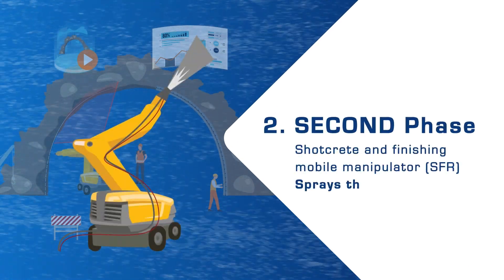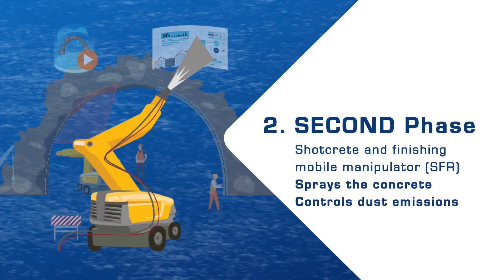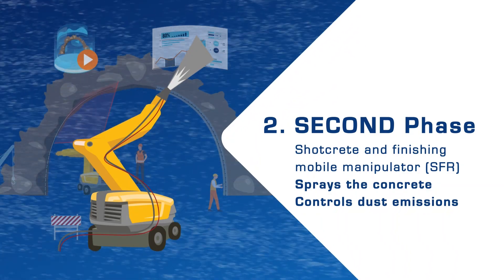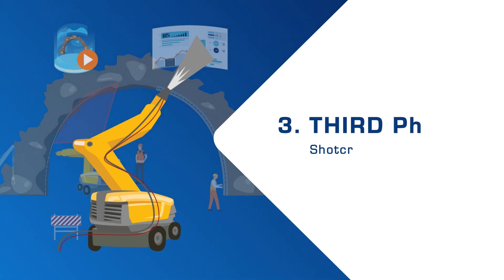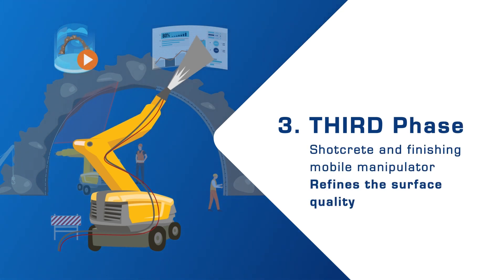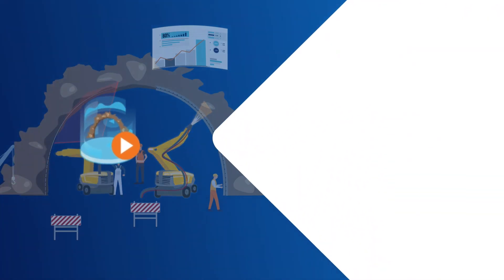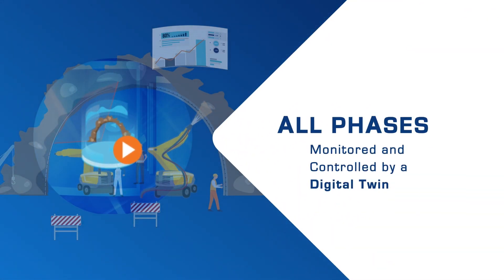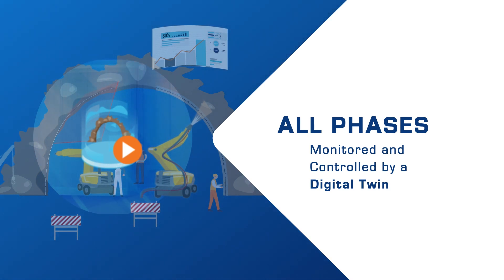In the second phase, a shotcrete and finishing mobile manipulator sprays the concrete according to the 3D modelling and controls dust emissions. In the third phase, the shotcrete and finishing mobile manipulator refines the surface quality and monitors roughness. All phases are monitored and controlled through a digital twin platform, which helps to improve safety and well-being of workers.